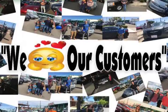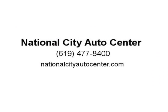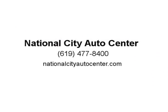Enjoy traveling in comfort and style with air conditioning, cruise control, and a great six-speaker sound system with auxiliary and USB inputs. Visit us at nationalcityautocenter.com.